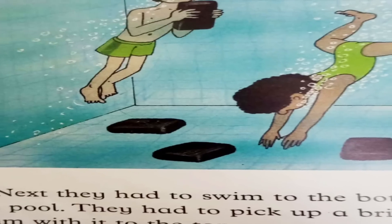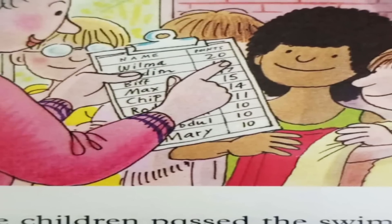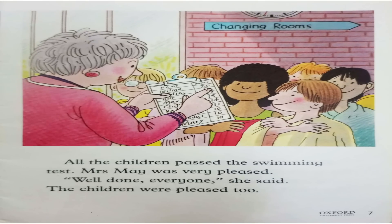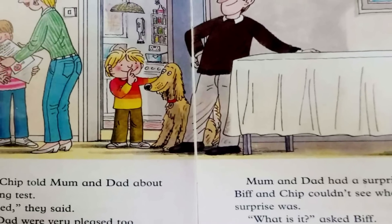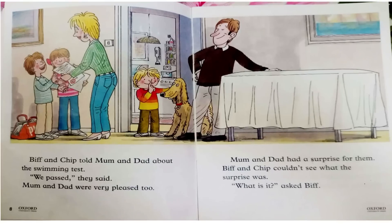Next, they had to swim to the bottom of the pool. They had to pick up a brick and swim with it to the top. All the children passed the swimming test. Mrs. May was very pleased. Well done everyone, she said. The children were pleased too. Biff and Chip told Mum and Dad about the swimming test. We passed, they said. Mum and Dad were very pleased too.